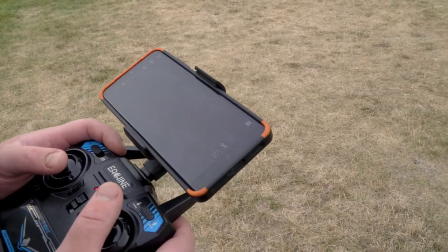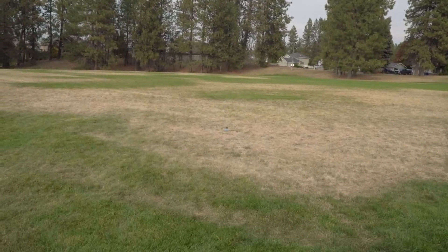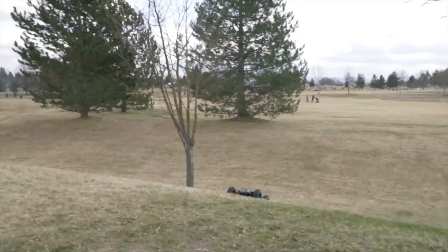For RC enthusiasts on a budget, the EACHINE E110 is a great option, selling for $20 to $30 on different internet retailers.